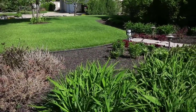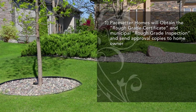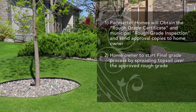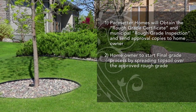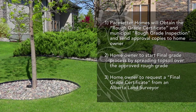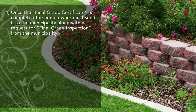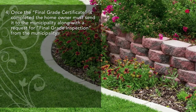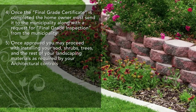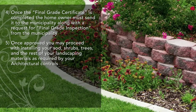Your deposit will be returned in the form of a check via regular mail. To recap: Pacesetter Homes will obtain the rough grade certificate and municipal rough grade inspection and send approval copies to the homeowner. The homeowner will then start the final grade process by spreading topsoil over the approved rough grade, then request a final grade certificate from an Alberta land surveyor. Once the final grade certificate is completed, the homeowner must send it to the municipality along with a request for final grade inspection. Once approved, you may proceed with installing your sod, shrubs, trees, and the rest of your landscaping materials as required by your architectural controls.